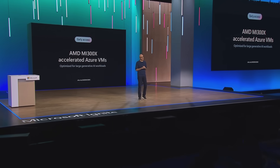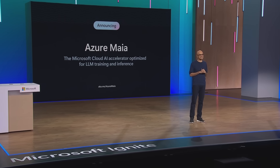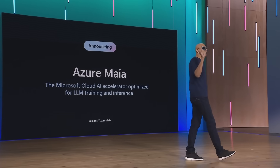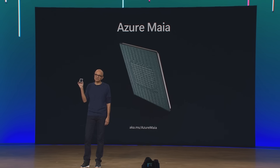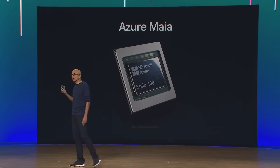Today, we are announcing our first fully custom in-house AI accelerator, Azure Maya, starting with Maya 100. Designed for running cloud AI workloads like LLM training and inference, this chip is manufactured on a 5-nanometer process, has 105 billion transistors, making it one of the largest chips that can be made with current technology.